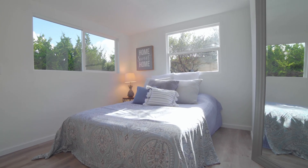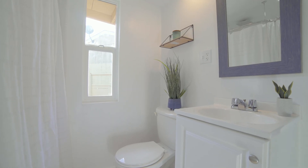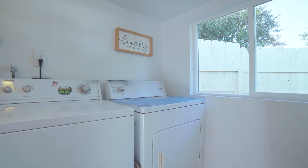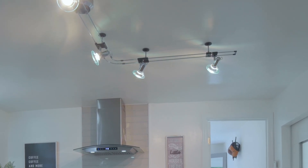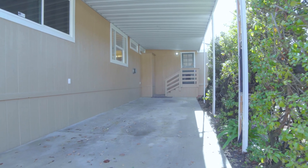There's also a pop-out addition that has a second bathroom, which includes a luxurious rain shower and an indoor laundry facility. This home has new lighting fixtures, laminate flooring throughout, and updated baseboards — the list goes on and on.